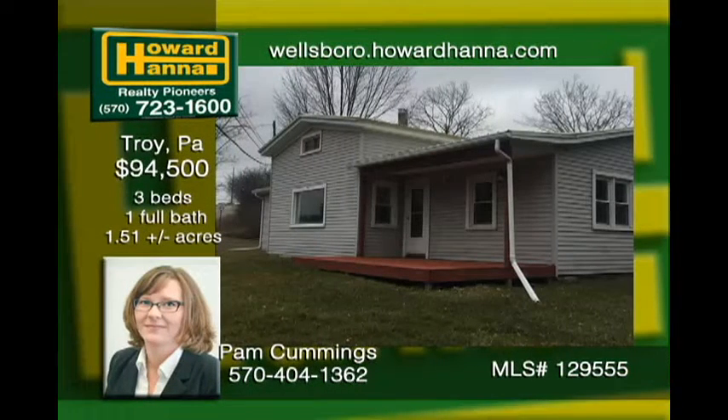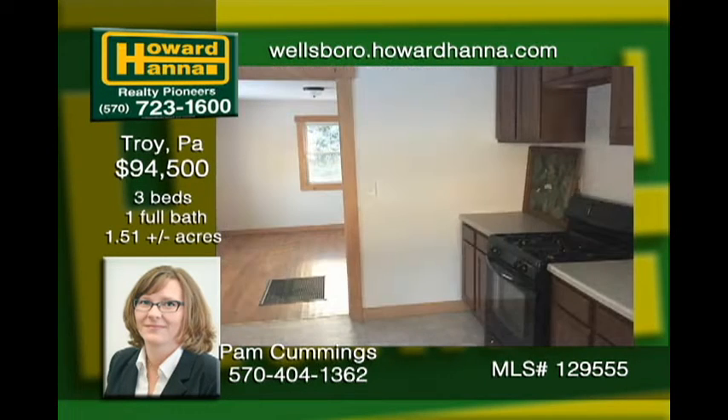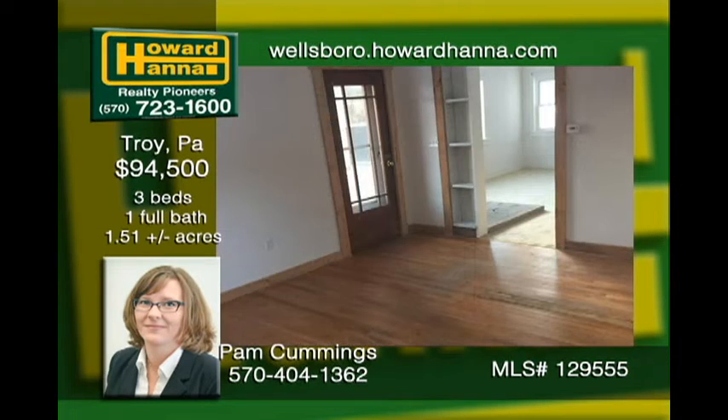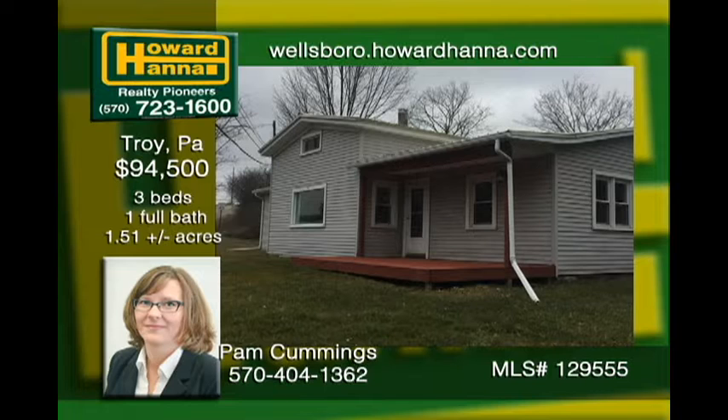Are you looking to be out of town? Conveniently located between Mansfield and Troy and situated on an acre and a half lot, this could be a great home for you. It has recently been renovated and storage is plenty with cupboards and closets. The home has large bedrooms, one full bath, and a private yard for leisure activities or outdoor hobbies. New appliances are included. Everything is on one floor, and there are no steps to get into the home.